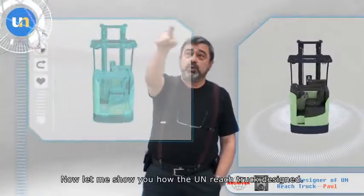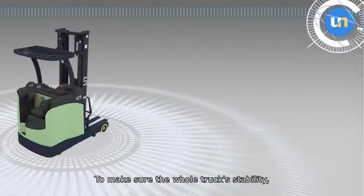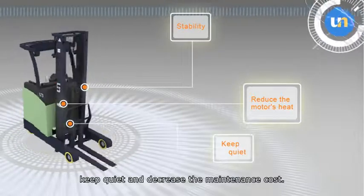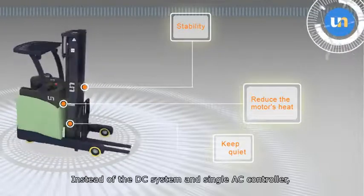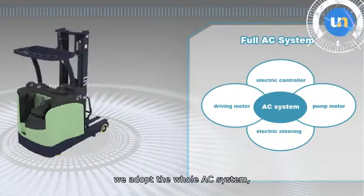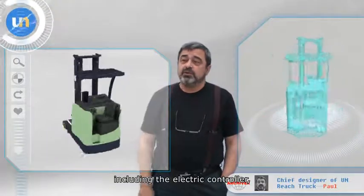Now let me show you how the UN REACH truck is designed. To ensure the whole truck's stability, reduce the motor's heat, keep quiet, and decrease the maintenance cost, instead of the DC system and single AC controller, we adopt the whole AC system, including the electric controller, driving motor, and pump motor.